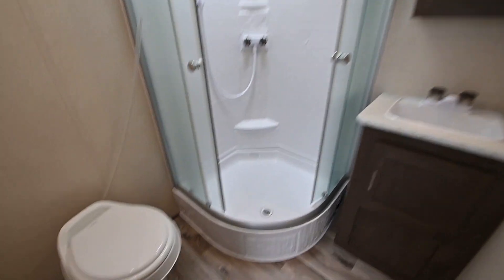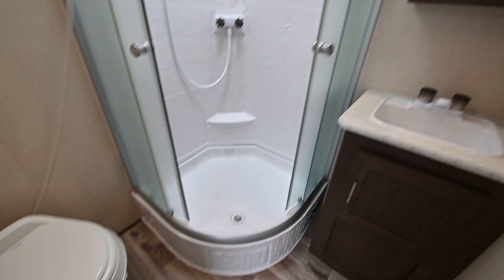Pretty big bathroom too. Nice big shower — separate toilet and shower — lots of space in there.